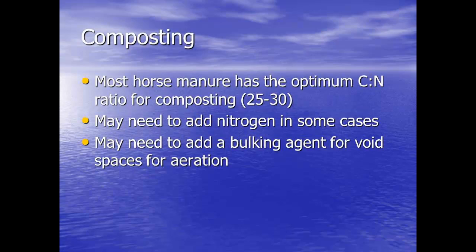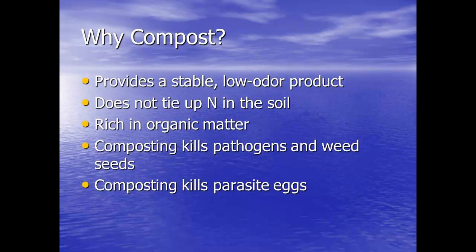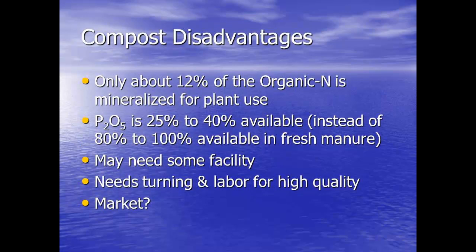Our carbon-to-nitrogen ratio has an optimum C:N of 25 to 30, with a longer range of 20 to 50. We might need to add a bulking agent or some nitrogen in some cases to get composting to go nicely. It's going to give a stable, low-odor product. It won't tie up nitrogen in the soil, it's rich in organic matter, and it will kill pathogens and weed seeds when managed properly — allowing it to go through the heating process, cool, and turn again. On the disadvantages, we're only going to get about 12% of the organic nitrogen for plant use, and we'll get less availability for the phosphorus. We might need some facility, and it's going to have some labor to it.